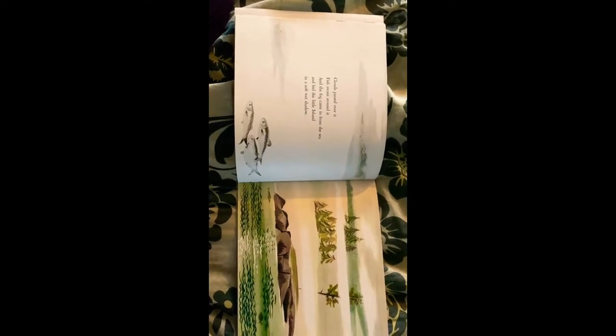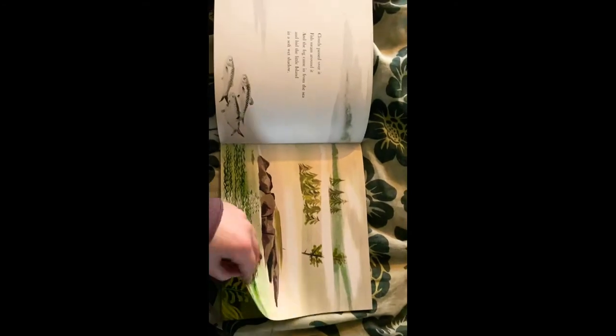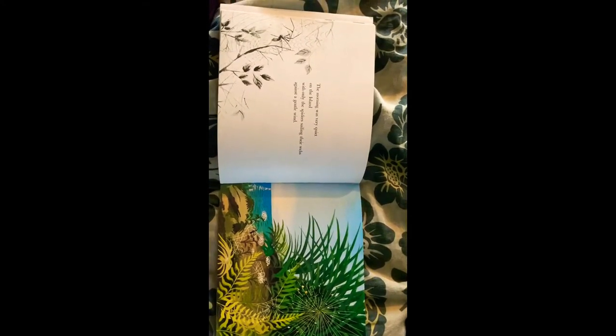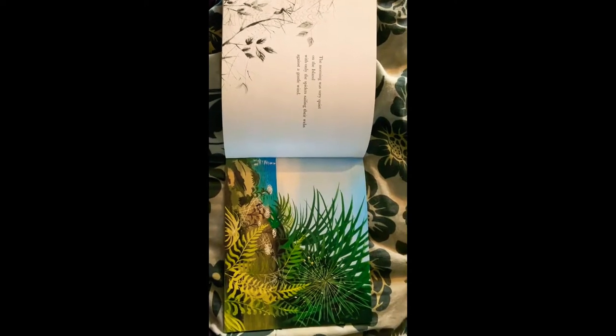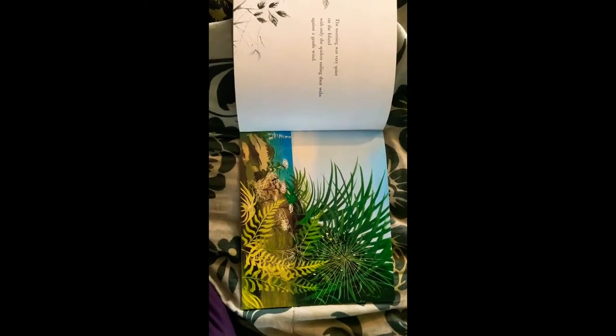How many fish do you see? I see one, two, three fish. The morning was very quiet on the island, with only the spiders sailing their webs against the gentle wind. I see one, two, three spiders.